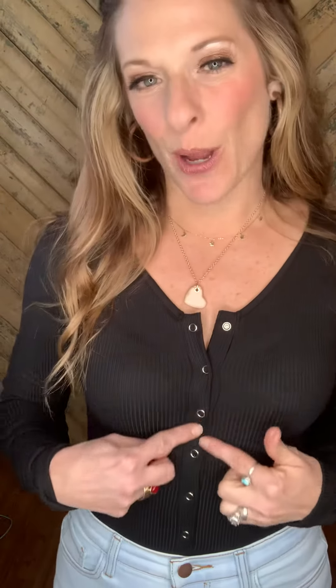This one is black, and it's coming in pink. You've got these snaps going all the way down the front. You can choose to button it like I have it here, wear a bralette, or unbutton it a little bit more, depending on your night.